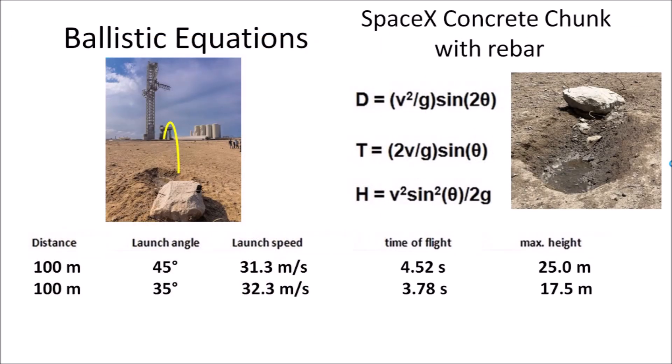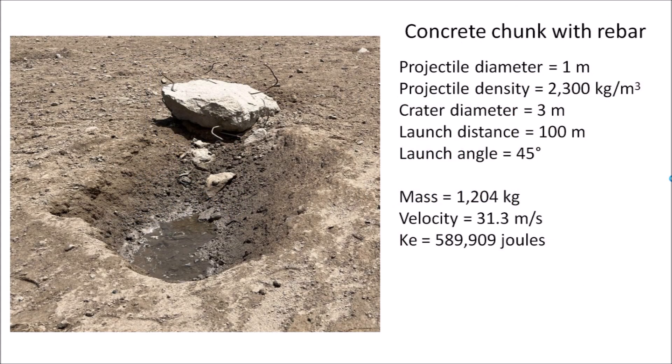The ballistic equations indicate that the concrete boulder was launched at a speed of 31.3 meters per second if the launch angle was 45 degrees, with a flight time of 4.5 seconds and a peak height of 25 meters. If the launch angle was 35 degrees, the launch speed was 32.3 meters per second, the flight time was 3.78 seconds, and the trajectory height was 17.5 meters. The difference between these two flight paths is only 0.7 seconds. Using the volume of a sphere and the density of concrete, we estimate the concrete chunk weighs about 1204 kilograms — approximately one ton. The kinetic energy, one-half mass times velocity squared, corresponds to 589,909 joules.